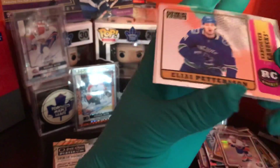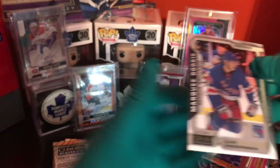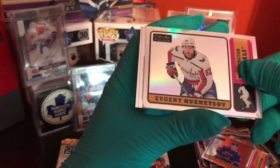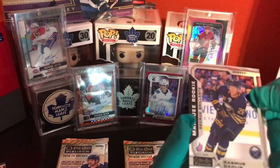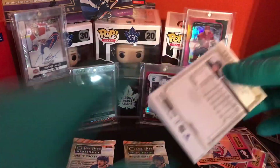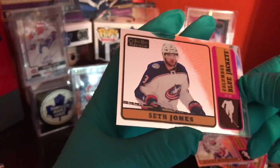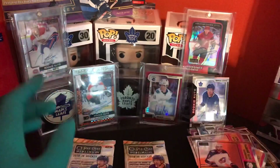Leon Draisaitl. Hey, rookie card of Elias Pettersson. Rookie retro Martin Brodeur. And Elias Anderson. Anders Lee — what the heck. Evgeny Kuznetsov, not numbered. Mark Messier legend. And Rasmus Dahlin. Three packs left. Here we go. Dougie Hamilton. Seth Jones. Not numbered. And Vladimir Tarasenko. Two packs left.